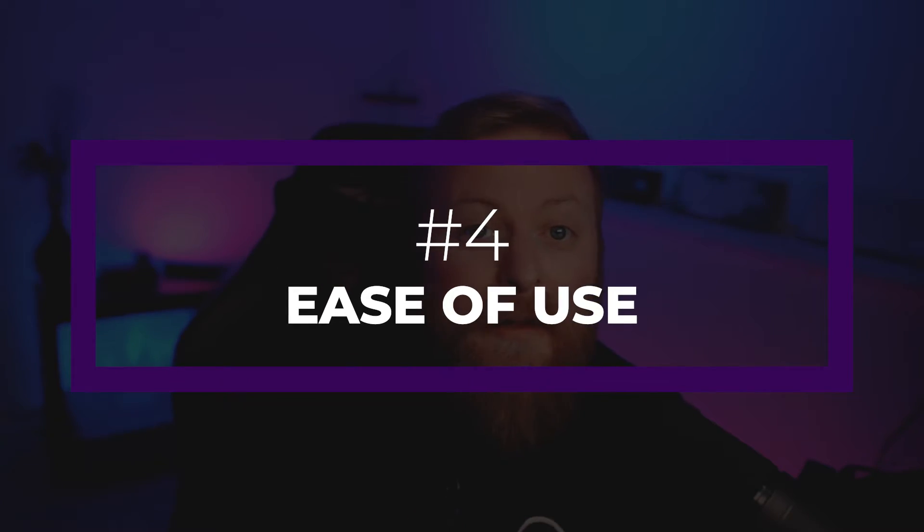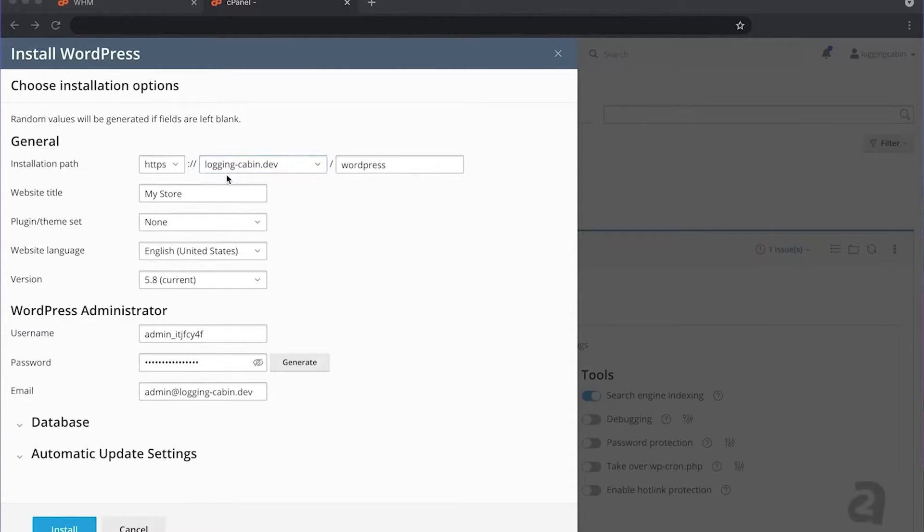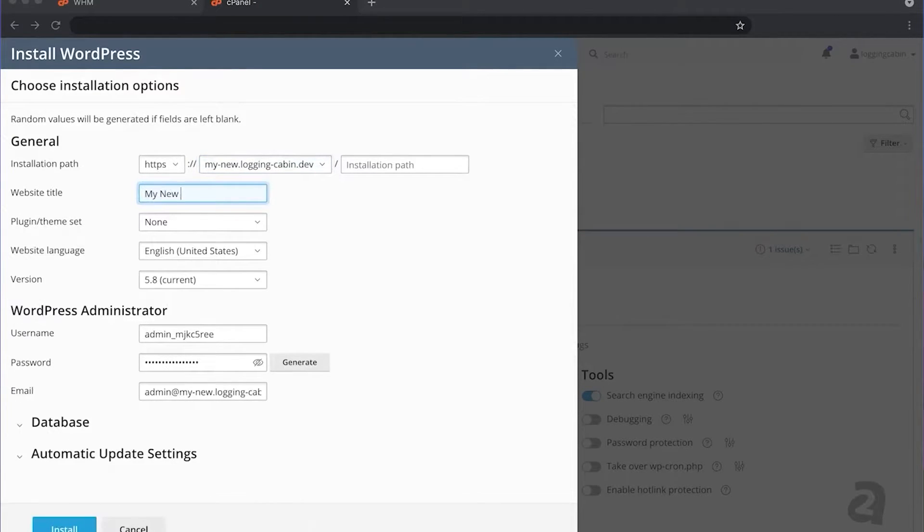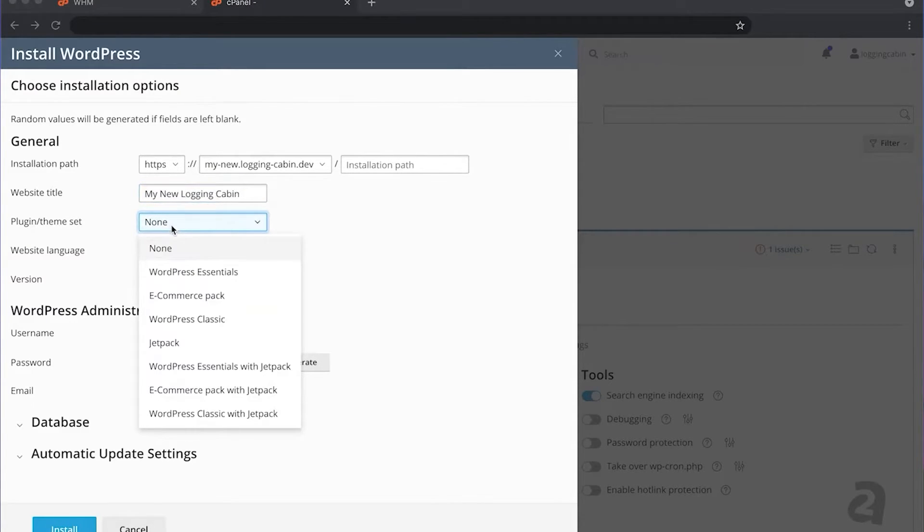Another thing to keep in mind is ease of use. Whether you're new to WordPress or a seasoned professional, having a dashboard that's easy to navigate is essential. Most WordPress hosts offer cPanel or something similar to navigate server settings. For example, SiteGround uses a proprietary SiteTools dashboard that allows you to access the file manager, manage FTP accounts, access MySQL and phpMyAdmin, and so much more. Regardless of which host you choose, make sure you research how you'll be navigating that environment.